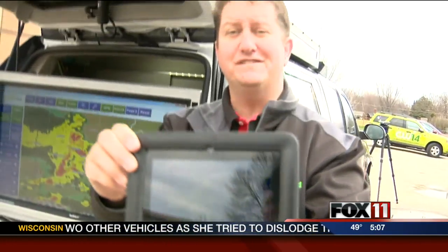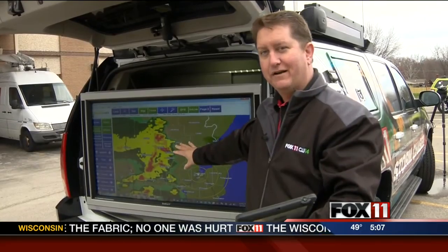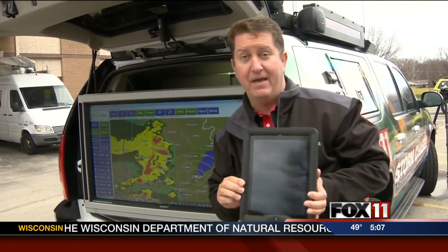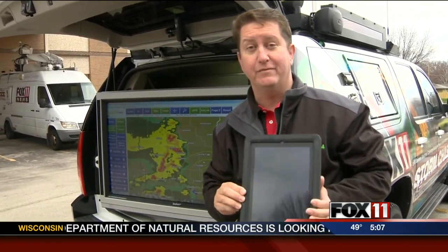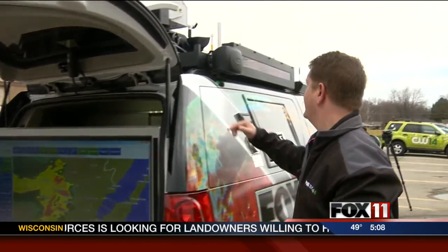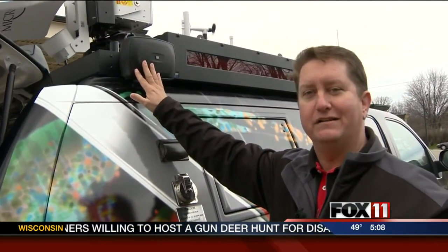Besides chasing storms, this is a great vehicle for teaching people about the weather. I have full control of whatever shows up on this wonderful monitor right here, which, by the way, is waterproof — so if it rains a little bit, that's okay. The iPad is also waterproof. And when I give my weather presentations, I have my own microphone on and speakers are actually on board the truck so they can broadcast live to my audience outside.